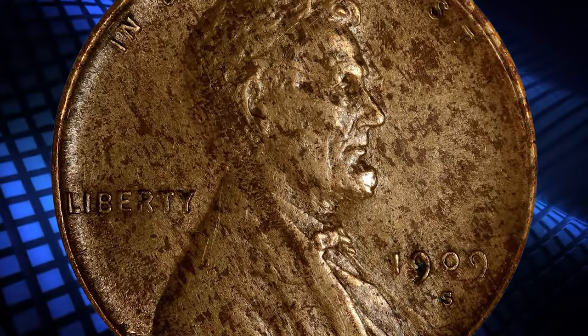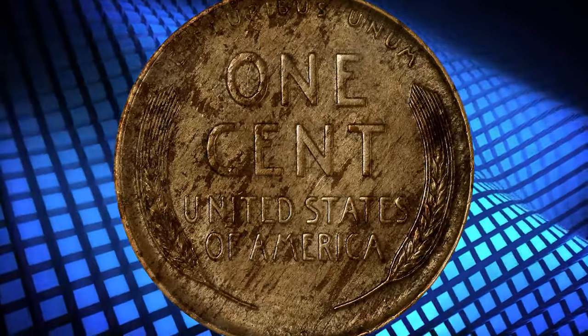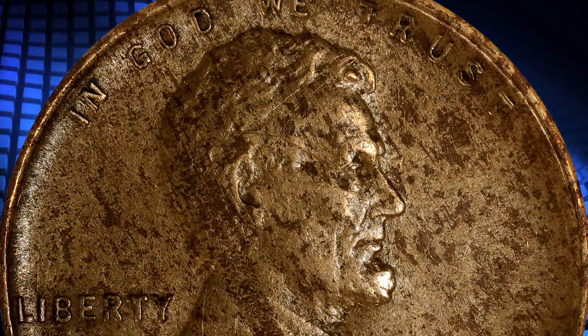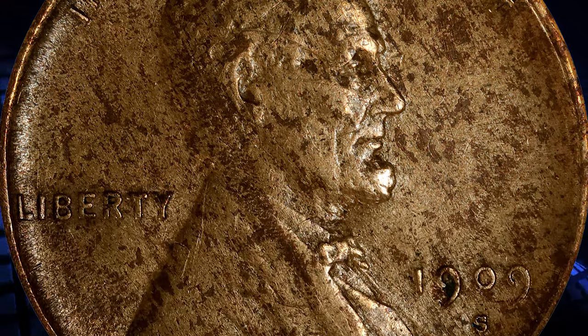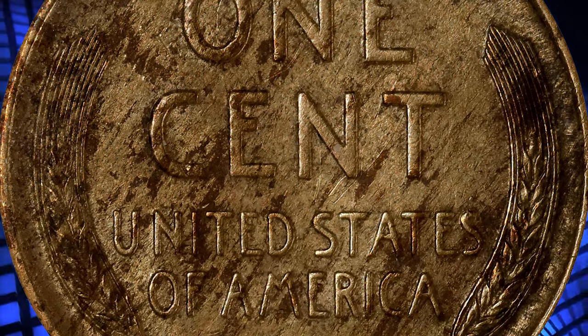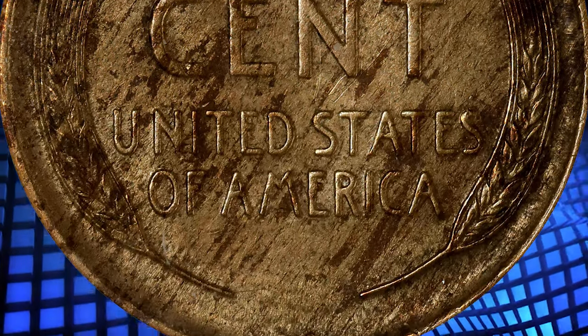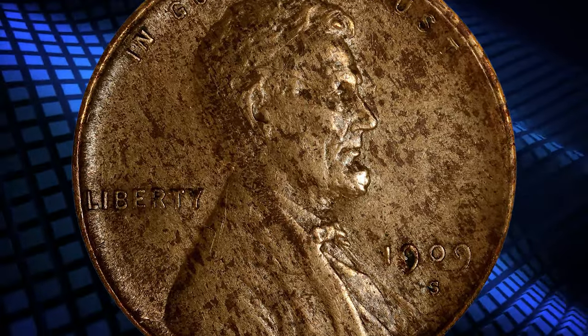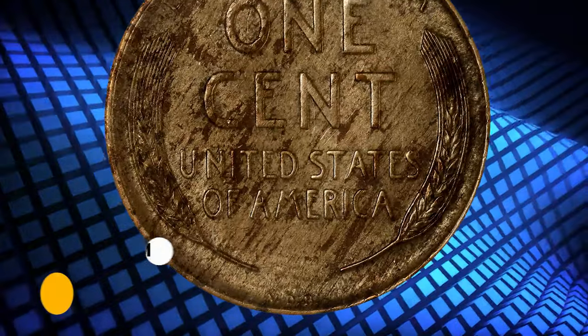The estimated value of a 1909 Lincoln Cent wheat reverse in Mint State with a BN strike character is between $1,530 and $20,000. The coin's worth rises to about $1,700 to $27,500 for Mint State with RB strike character, and $2,000 to $90,000 for Mint State with RD strike character coins in the current market.